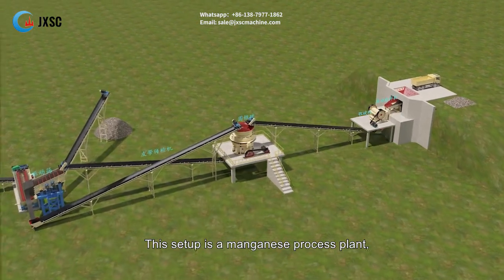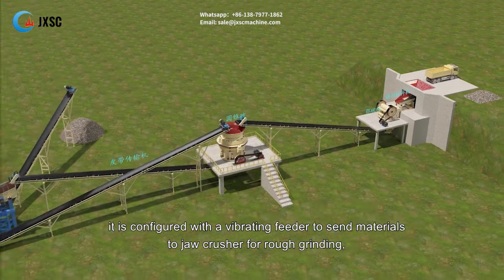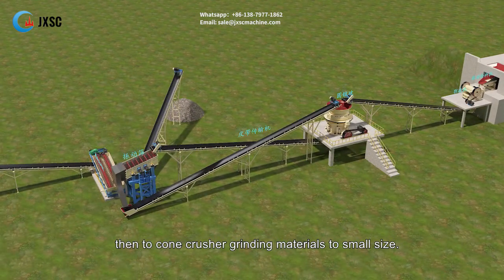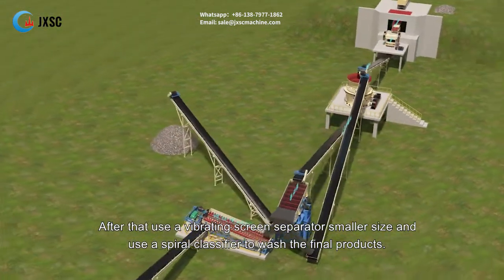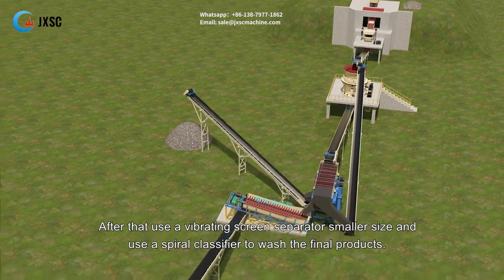This setup is a manganese process plant. It is configured with a vibrating feeder to send materials to a jaw crusher for rough grinding, then to a cone crusher for grinding materials to small size. After that, a vibrating screen separates smaller sizes, and a spiral classifier is used to wash the final products.